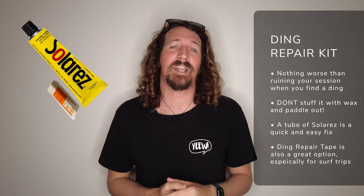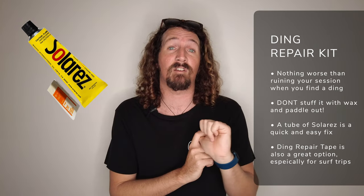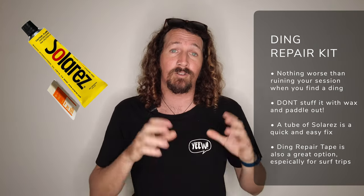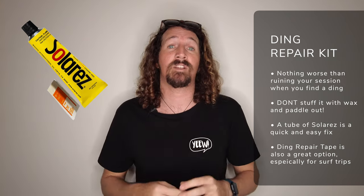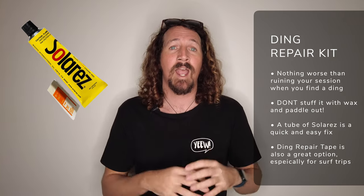It's happened to everyone — you've got to the beach and dinged your favorite board and need to get it fixed before you paddle out. Don't chuck wax into any dings — your shaper is going to absolutely hate you for it. A solid ding repair kit is another must-have surf accessory. There are great options like the solar-res style which cures in about five minutes — just slap a bit on, put it in the sunshine, and it's ready to go. Ding tape is also a good patch option if you're in a bind and want to get in the water quickly.